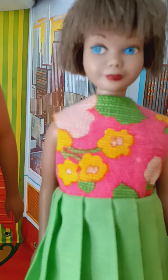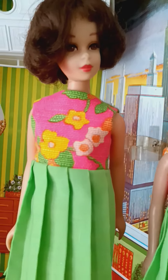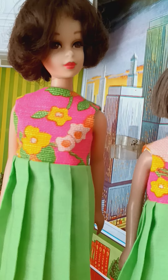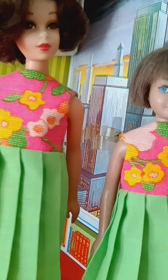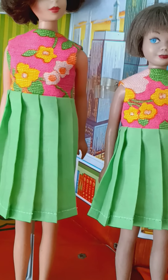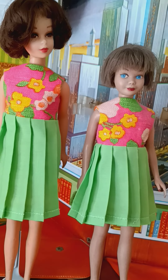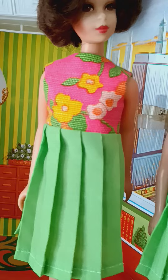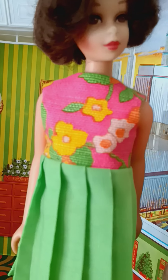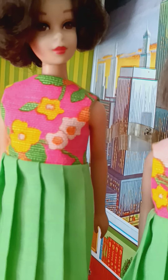Other than that, it is an absolutely beautiful bright fabric — a poppy or California poppy type with blossoms. It's fully lined and has a pleated skirt in the lime color, matching for both Francie and Skipper. You can see a little bit of the lining there — it's a fun little dress.